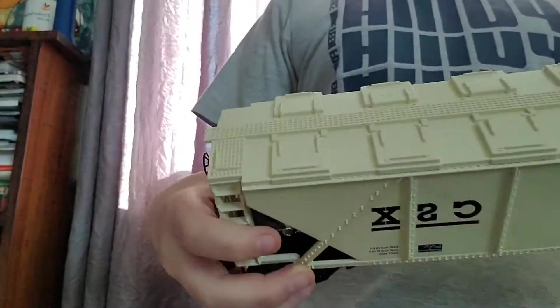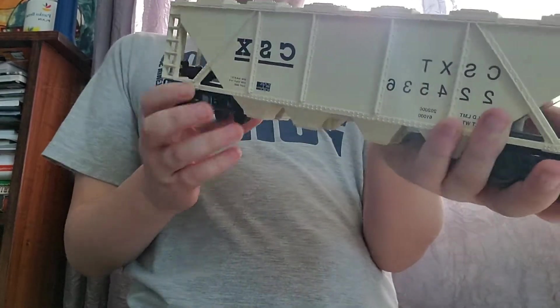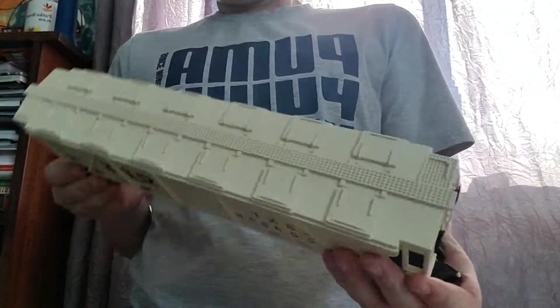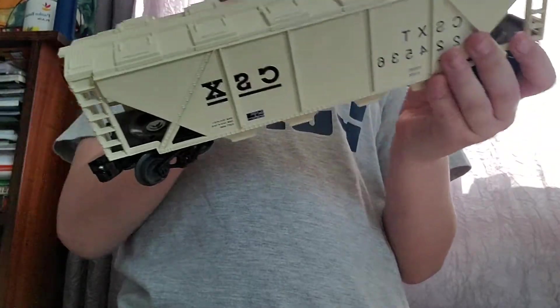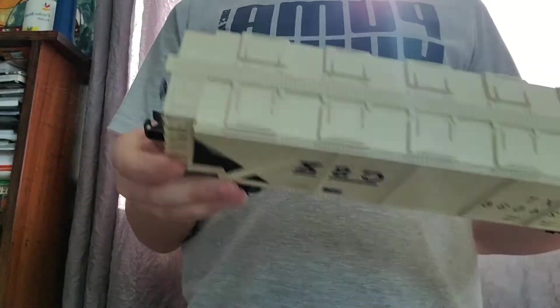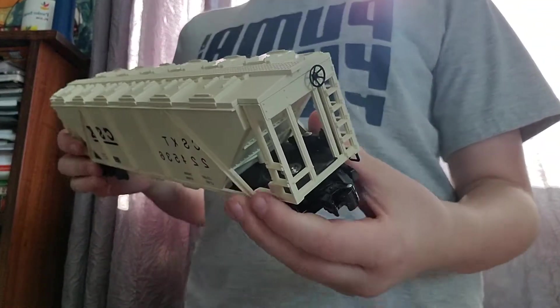Next one is a CSX gondola, or whatever — I know the name for these cars but I just forget them. This is CSX. Very nice. I like it. Nothing very special about it, but I like it.